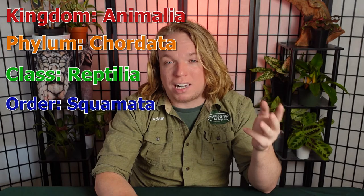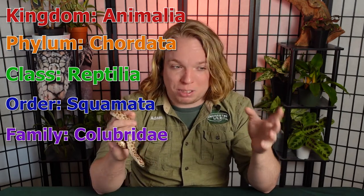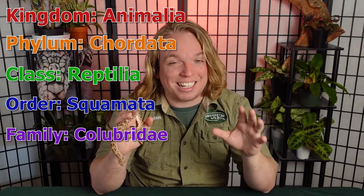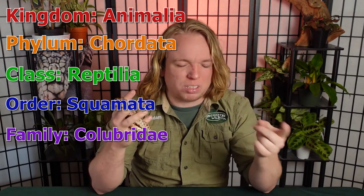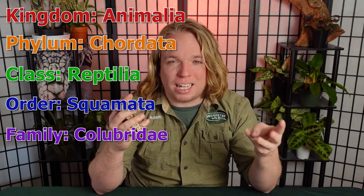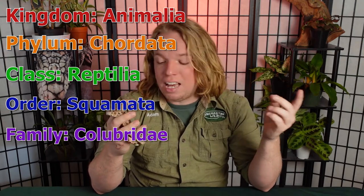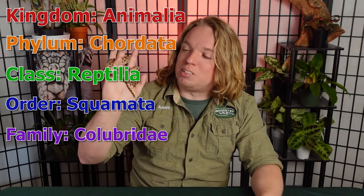Breaking them down taxonomically: they're in the kingdom Animalia, the phylum Chordata, the class Reptilia, and the order Squamata which includes snakes and lizards. They're in the family Colubridae, which is actually the world's largest snake family. This includes common North American non-venomous pet snakes like corn snakes, rat snakes, milk snakes, and king snakes, but also rear-fanged venomous snakes like the false water cobra and hognose snakes.